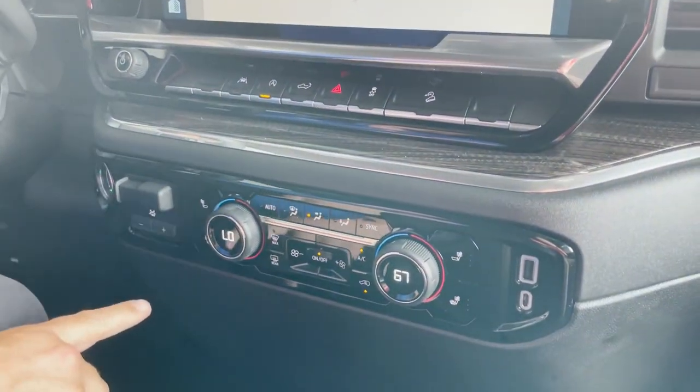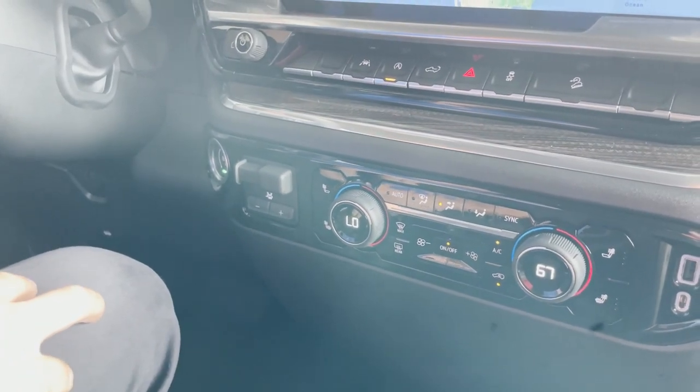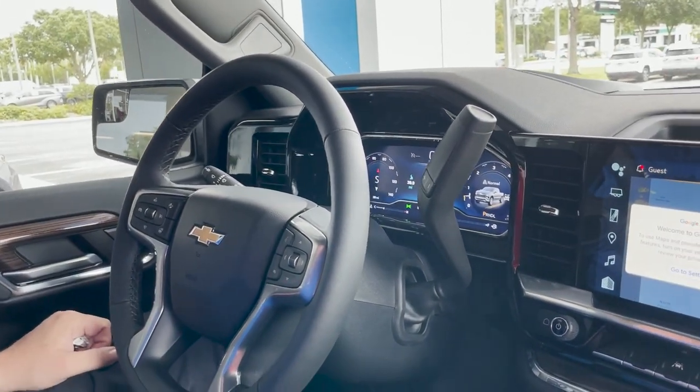Dual climate control, heated seats. It's got an electric brake controller right here, so for your towing you can tow up to 9,300 pounds and synchronize your anti-lock braking system with the truck. Bluetooth technology, cruise control, heated steering wheel, and heated seats as well.